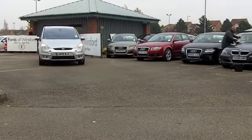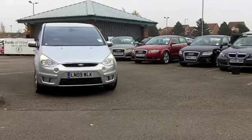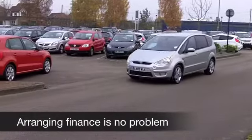Brand new, these cost anywhere from £22,000 right up to about £31,000, so it does make sense to come and see what we have on offer here at FOW. And although this one isn't brand new, it comes from 2009.